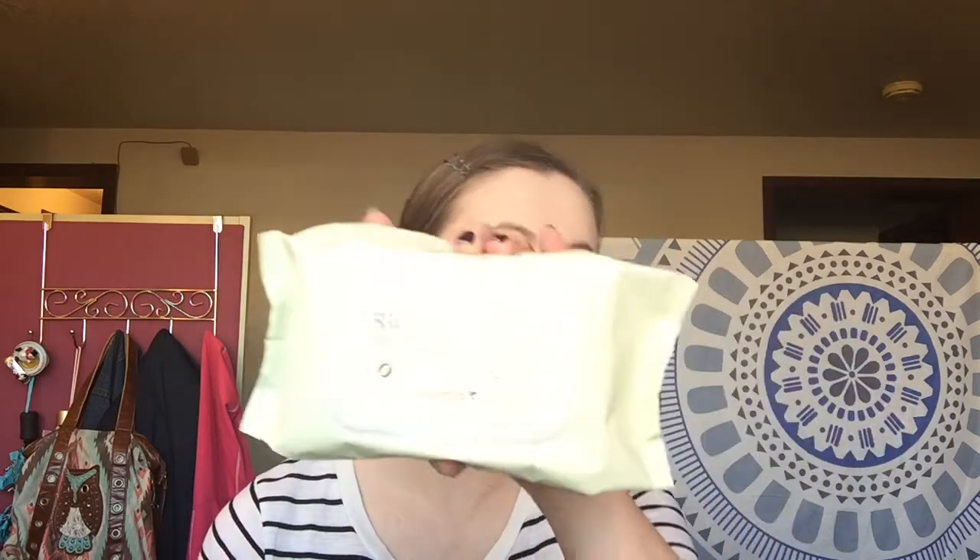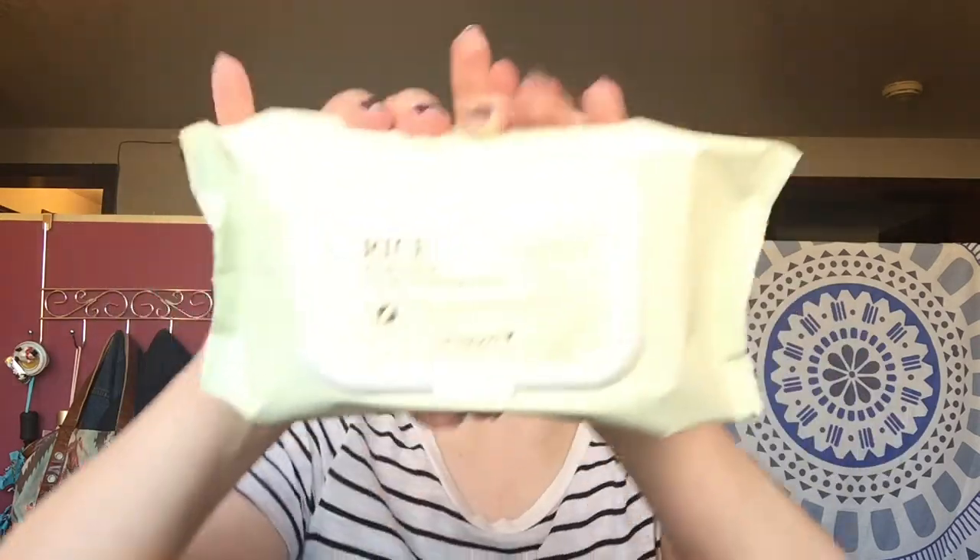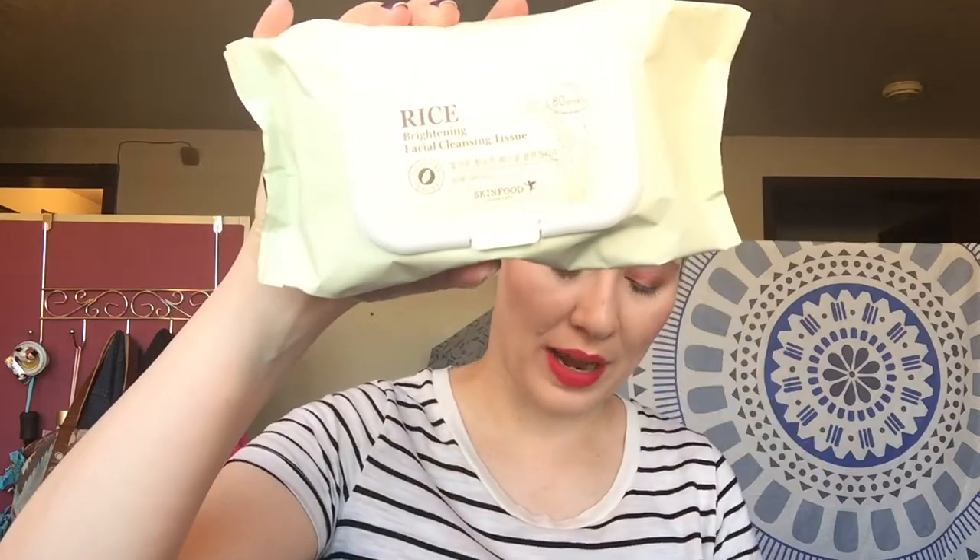I also picked up makeup wipes for filming because I always run out of them. I found these — they were buy one get one half off, so I bought them because they were the cheapest ones. Actually, one of the people I watch, Georgia Harris, talked about these, which made me happy because I just bought them. These are the Skin Food Rice Brightening Facial Cleansing Tissues — you get 80 of them in a pack, and I bought two packs, so I'll have enough for a very long time.